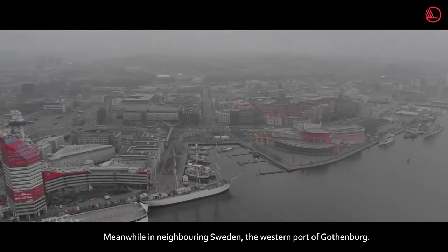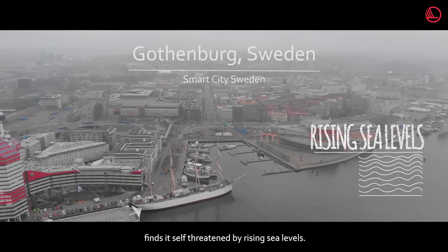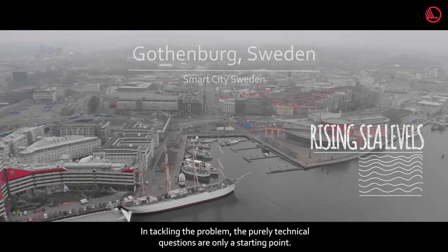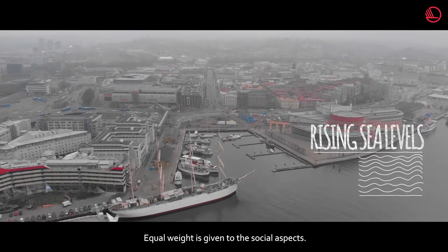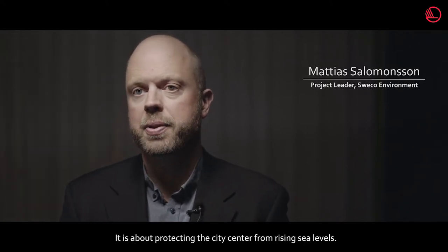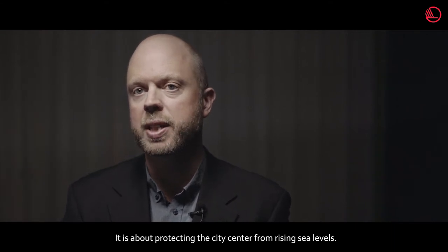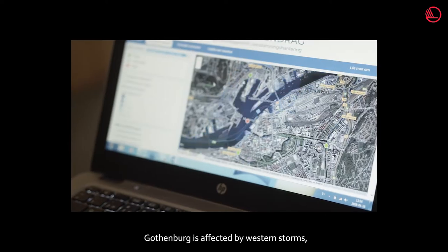Meanwhile, in neighbouring Sweden, the western port of Gothenburg finds itself threatened by rising sea levels. In tackling the problem, the purely technical questions are only a starting point — equal weight is given to the social aspects. Our project, Högvattenskydd Göta Elv, is about protecting the city center from rising sea levels. Gothenburg is affected by western storms.